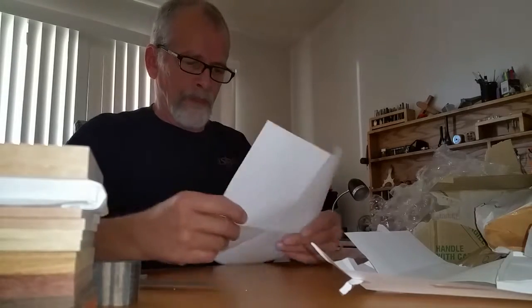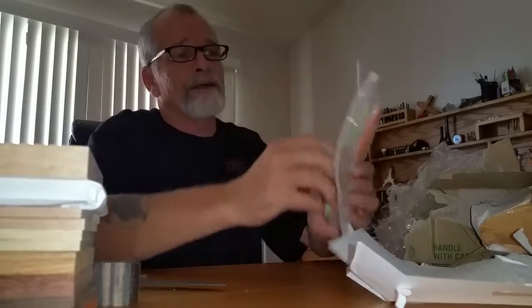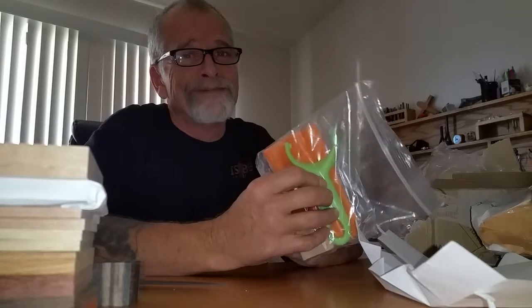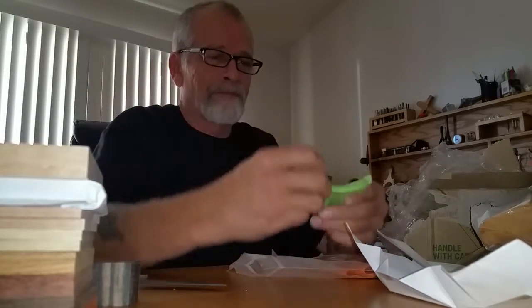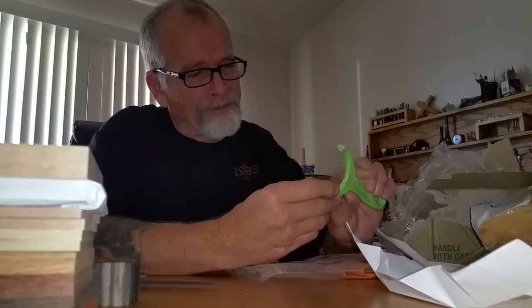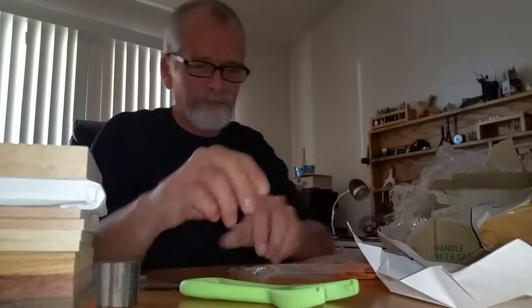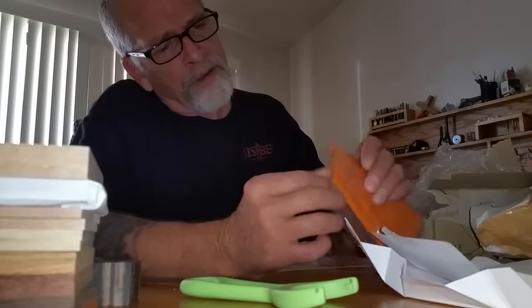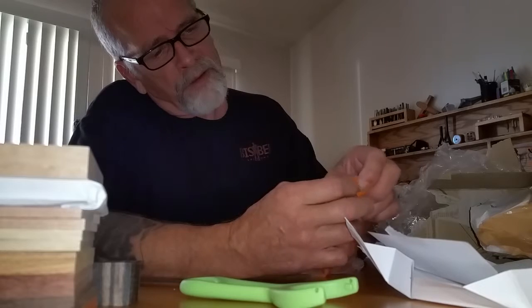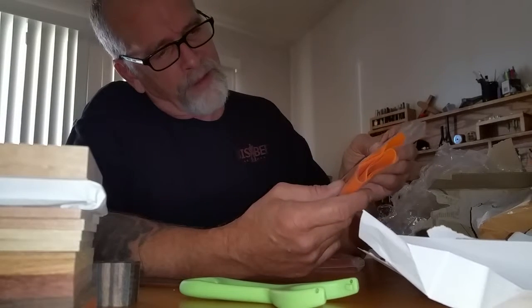Wow, Jeff! And guess what, guys — I got me a little potato peeler. I appreciate that. This will make a nice little sling. Heck yeah. Very cool. Some orange rubber — I haven't seen orange. Pretty cool.